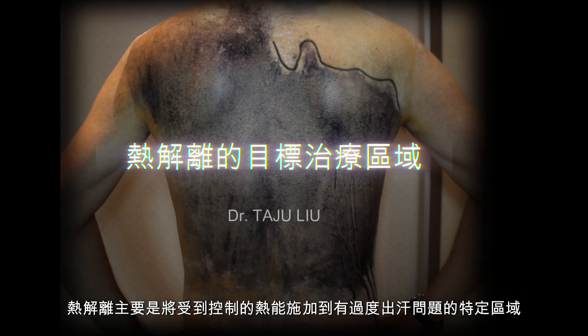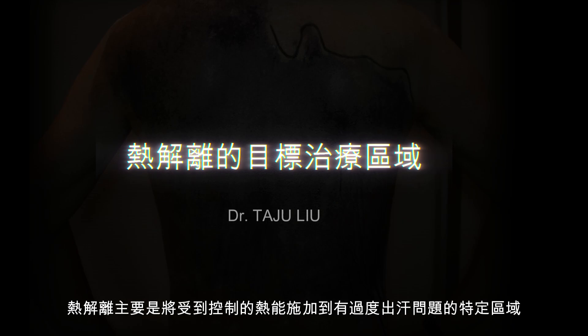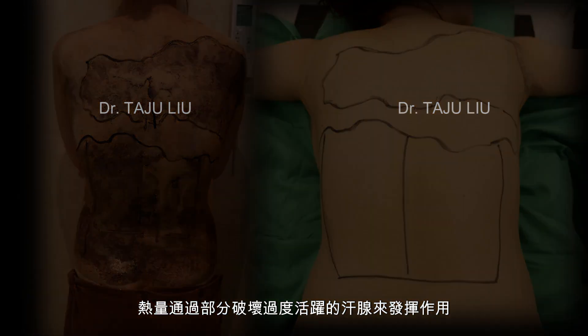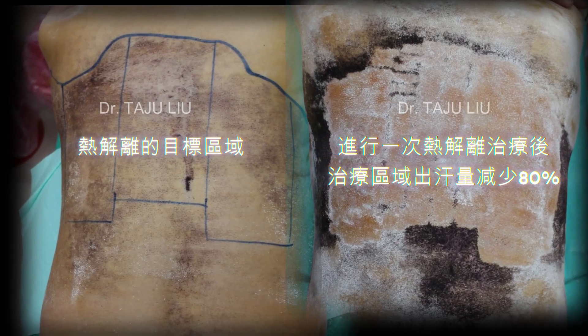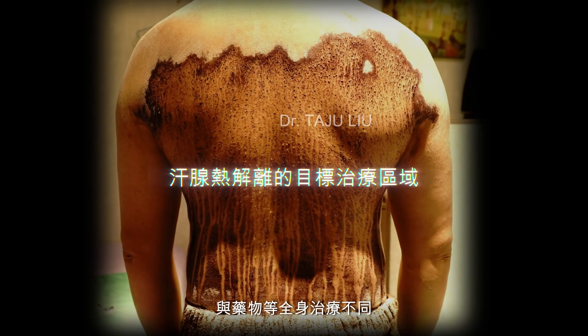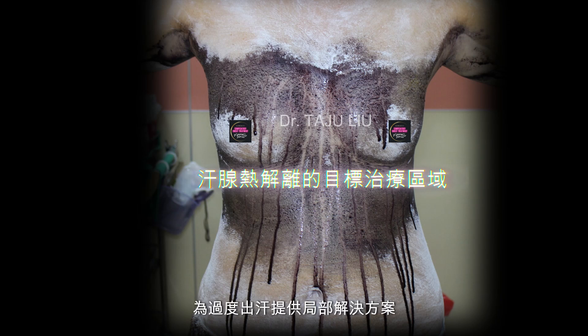How does heat thermolysis work? Heat thermolysis involves the application of controlled heat energy to specific areas where excessive sweating is problematic. The heat works by partially destroying the overactive sweat glands, significantly reducing the amount of sweat produced in that region. This procedure is non-invasive and does not require surgery, making it a safer and more comfortable option for patients. Unlike systemic treatments like medications, thermolysis focuses on specific sweat glands, offering a localized solution to excessive sweating.